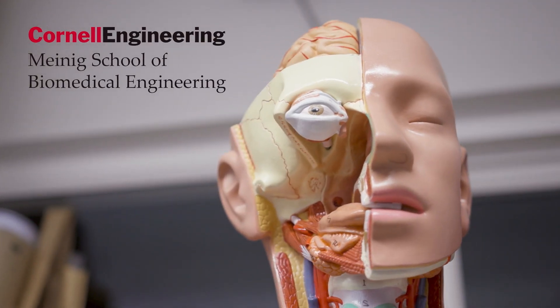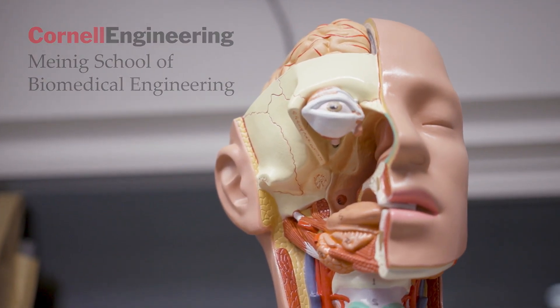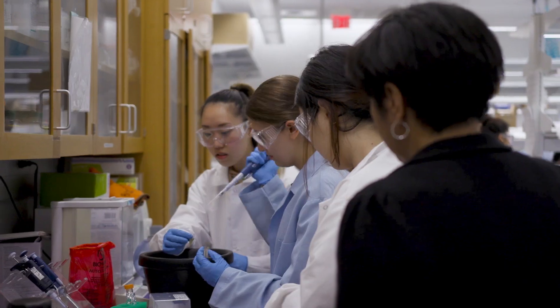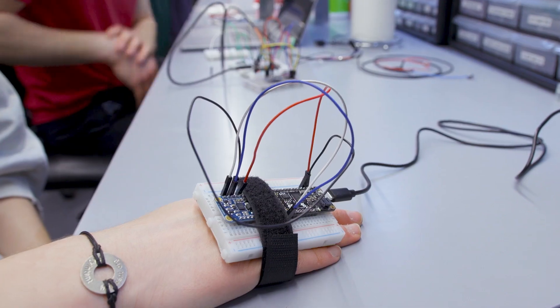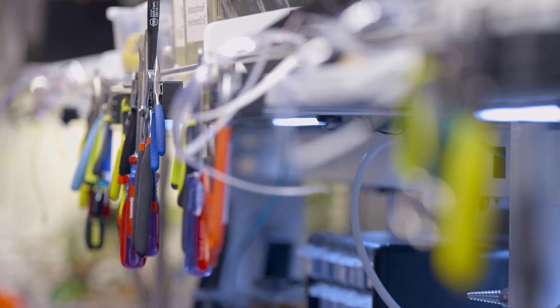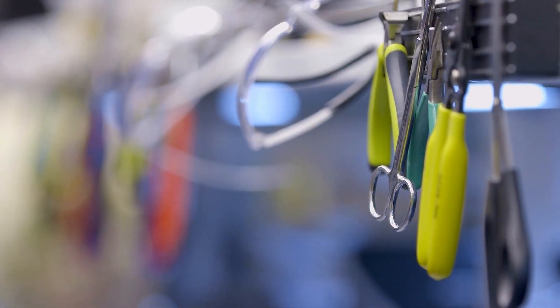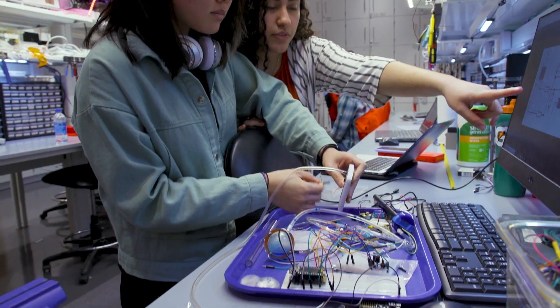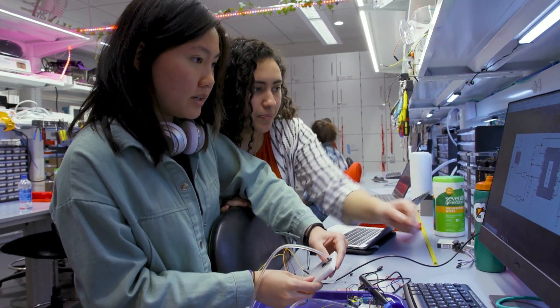The Biomedical Engineering Department gives students the tools to treat the human body as an integrated system. Students in BME tend to specialize in biomechanics, instrumentation, biomaterials, and molecular and cellular engineering. We've had an opportunity to craft a major that we think is uniquely tuned to the needs of biomedical technology fields, to engineer robust solutions that work in changing and uncertain environments.